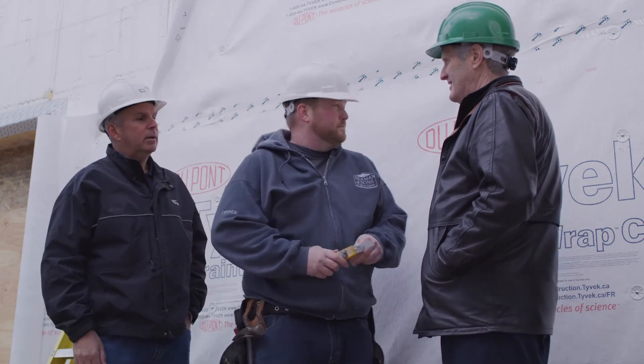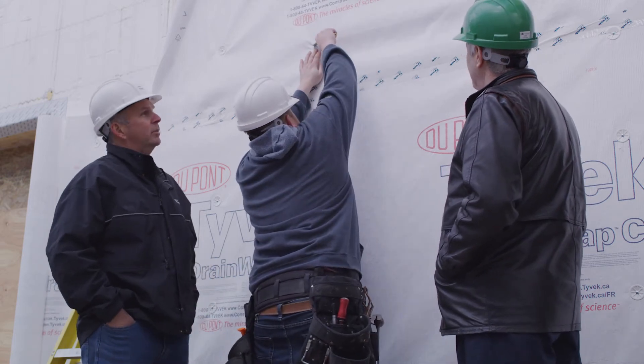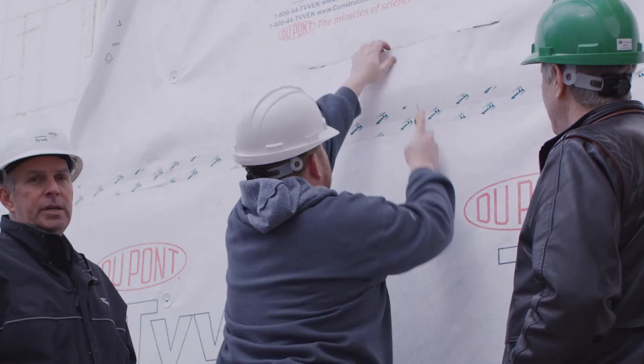Okay, so here we are at the windows. Bruce, this is sort of the bread and butter of Tyvek, right? The walls themselves are never an issue — it's always the penetrations. Derek, you do a really nice job of that, but Bruce, walk us through the process to make sure the window is installed correctly. So first thing we want to do is an I-cut on the window — straight across the top, like Derek's going to do here.